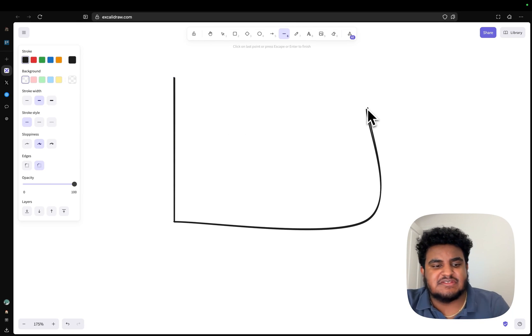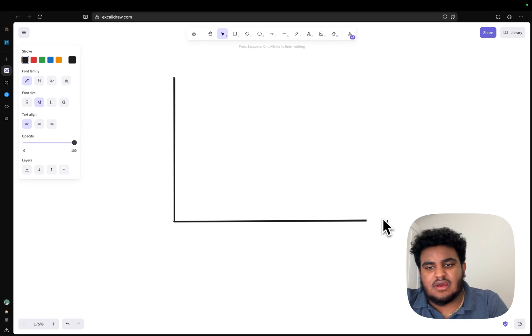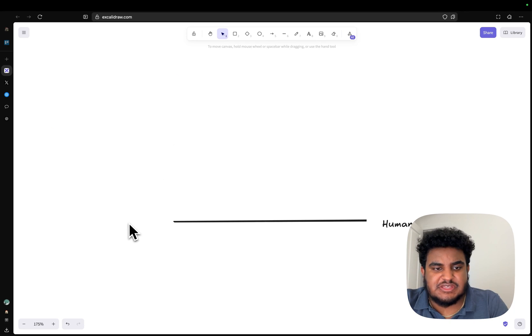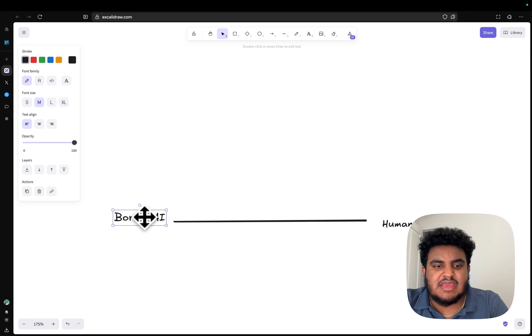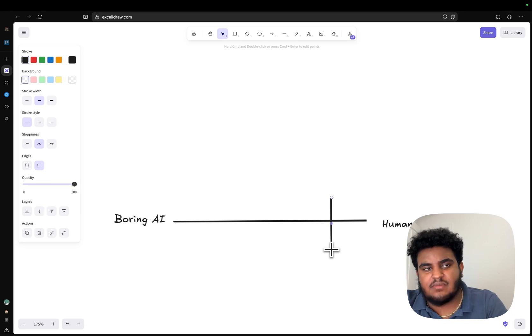If you're building an app that is human-facing versus just straight boring AI tasks, GPT-4.5 is the best one for the human-facing side.